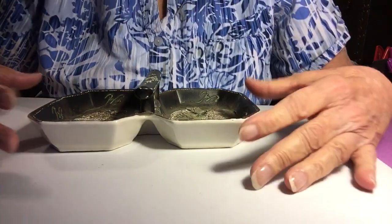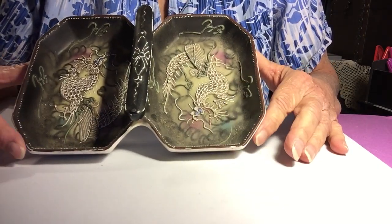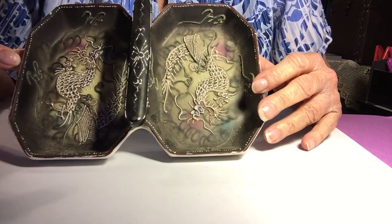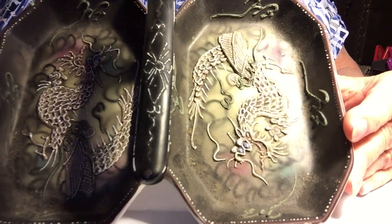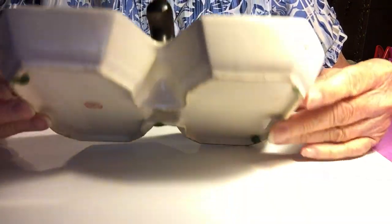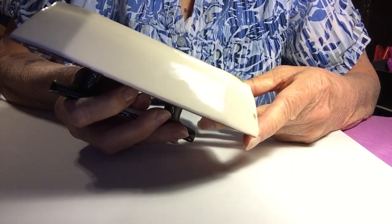So the first thing I got was this beautiful dragonware. It's a two-part candy dish, I guess you'd call it. I love to collect dragonware and I've never seen this piece before. I think it's very pretty. There's a mark on the back and it says hand-painted, made in Japan.